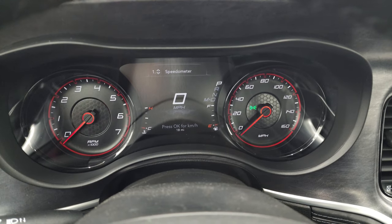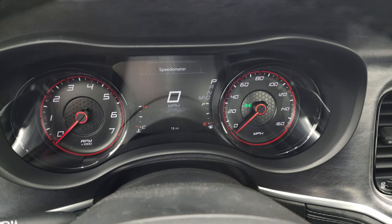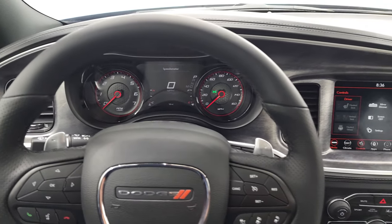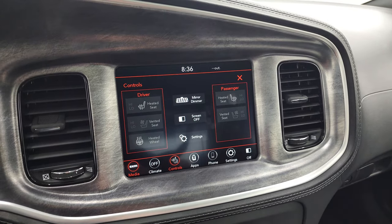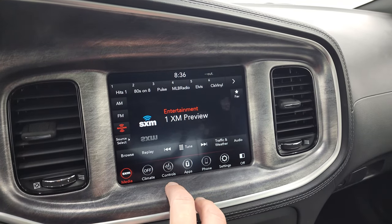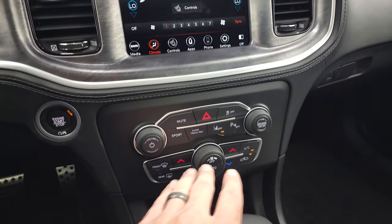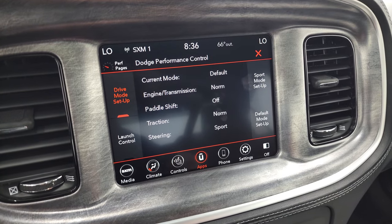Turning the ignition on, you get a digital speedometer on the seven-inch LCD display. Pretty much everything is configurable in the corners — you can add miles per gallon, miles to empty, trip info, and more. The heated leather wrapped steering wheel is controlled on the 8.4-inch 4C radio. There you have your heated and cooled seat buttons and heated steering wheel button. You get AM, FM, and SiriusXM radio. Climate controls can be done on screen or via the tactile buttons below. This one comes with the super track pack, giving you performance pages and launch control.